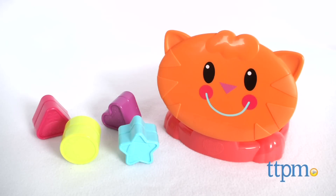Play stow and go with this adorable shape sorter. I'm Tammy with TTPM and this is the PlaySchool Pop-Up Shape Sorter from Hasbro.